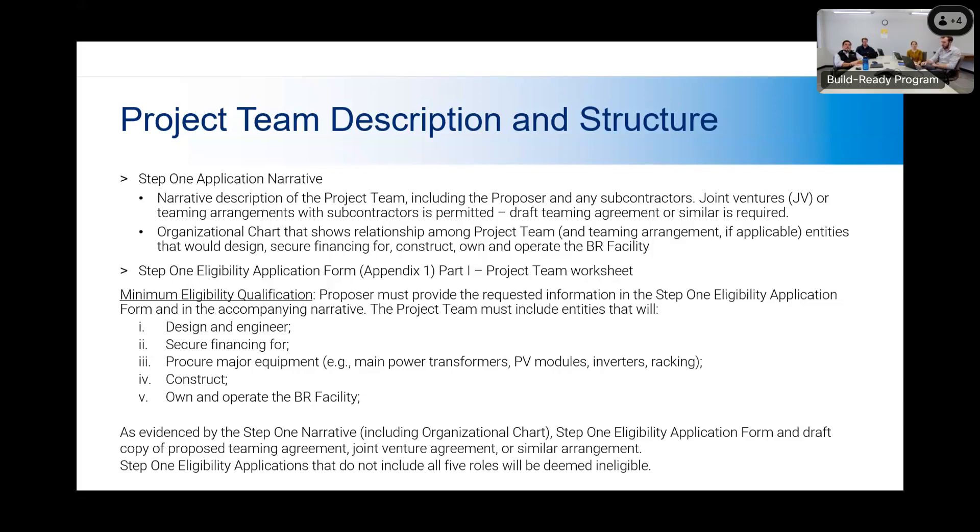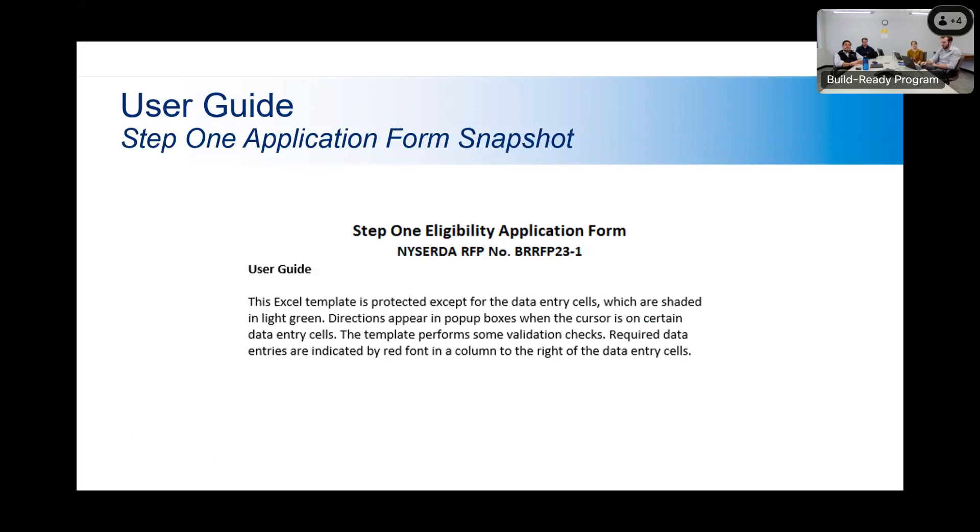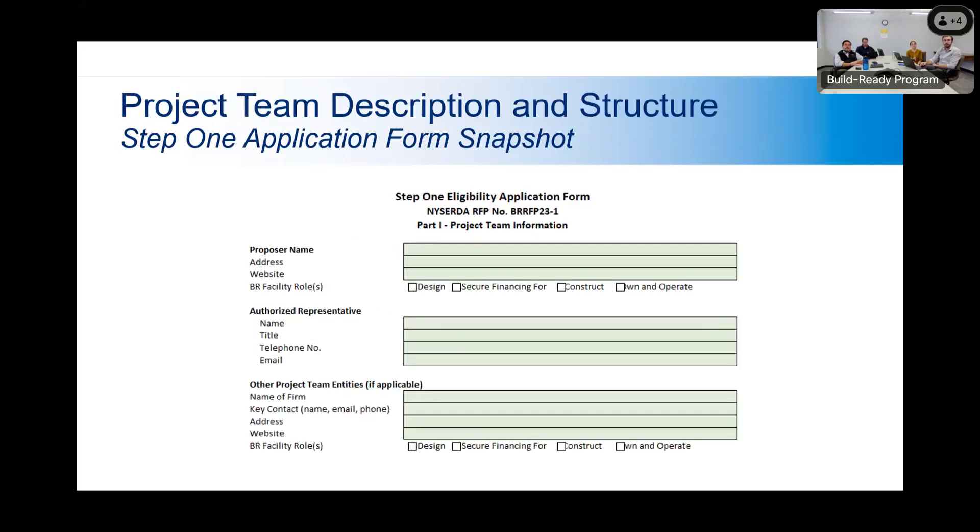This is a snapshot of that Step 1 eligibility application form. It is an Excel workbook. The first sheet is a user guide that provides explanation of how to fill it out. The project team description sheet has you filling out basic information for the main proposer — the lead project team organization, their authorized representative — and then the other project team entities making up that team and outlining what role each organization will have.